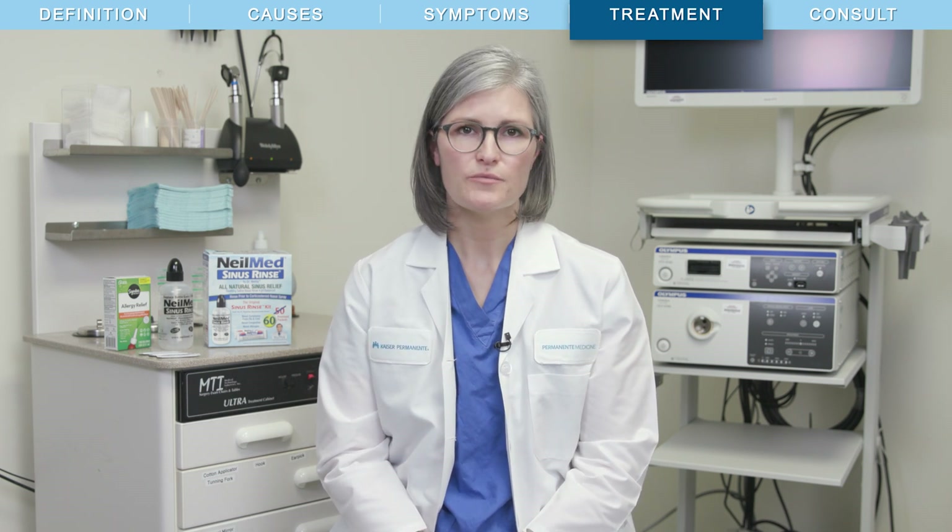The best treatments for chronic and persistent sinus symptoms are available over-the-counter without a prescription and can be started at home right away. These treatments are nasal sinus rinses and steroid nose spray. While they can be started right away, they usually don't improve symptoms immediately — it may take up to three weeks to notice an improvement, so it is important to stick with it.